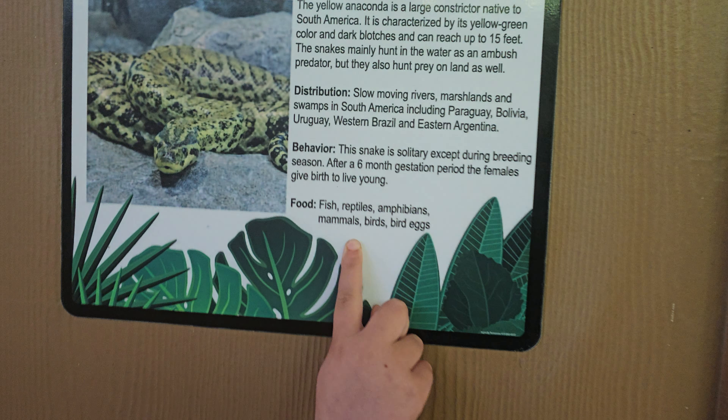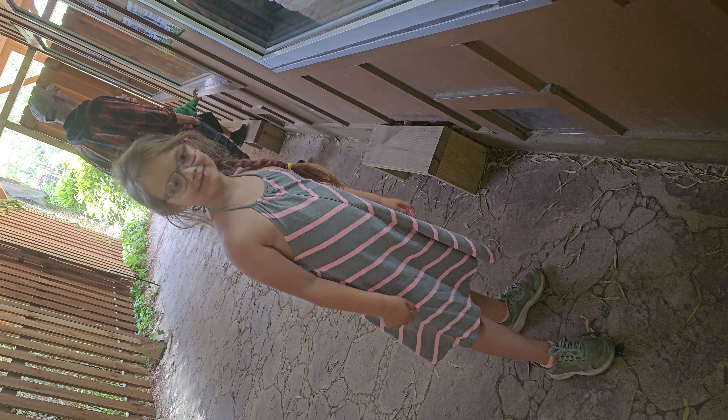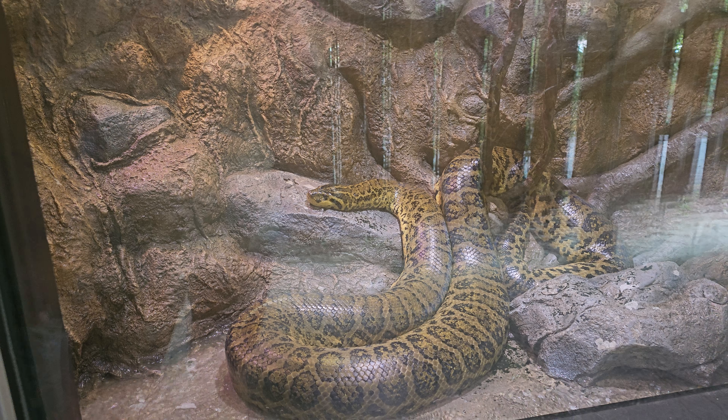It says mammals — it will eat you. Part of its food is mammals. Sora, are you a mammal? Yes. Yes, we are mammals. So we are food to this.